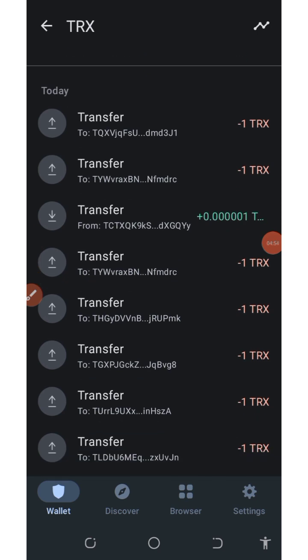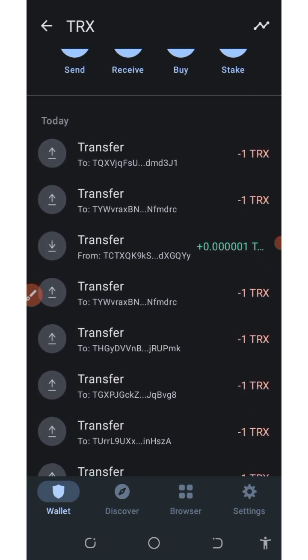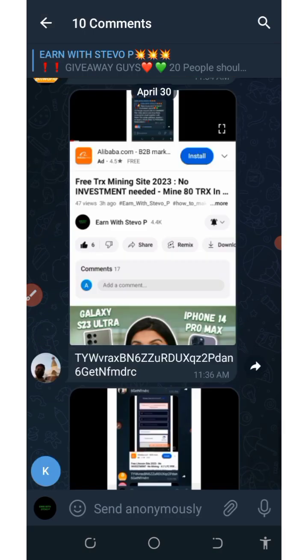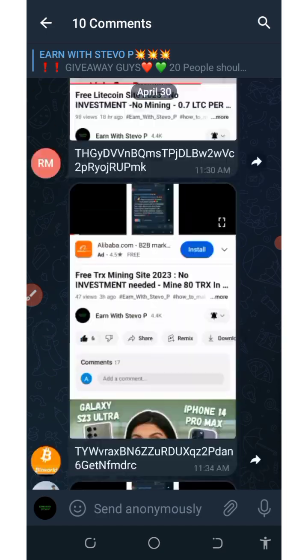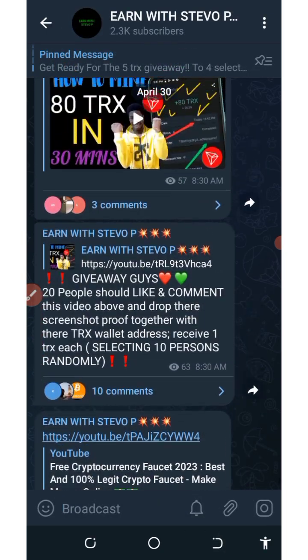Okay guys, I have finally sent out the free tracks to them. Congratulations to those that received the payment. If you didn't receive a payment, please don't panic — make sure you like this video and comment below to be among the next winners. Without much waste of time, let's continue with today's video.